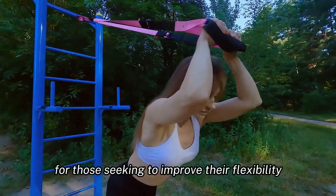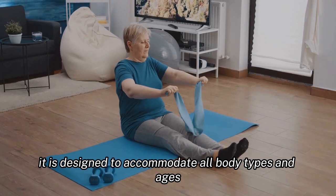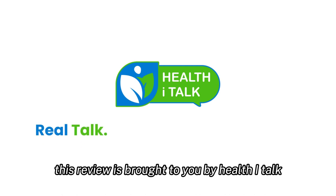In conclusion, Hyperbolic Stretching 3.0 appears to be a valuable investment for those seeking to improve their flexibility, strength, and overall health. It is designed to accommodate all body types and ages, aiming to make physical activity more accessible and enjoyable. This review is brought to you by Health iTalk, where we believe in real talk, real health, and real results.